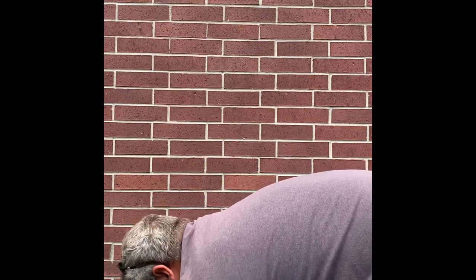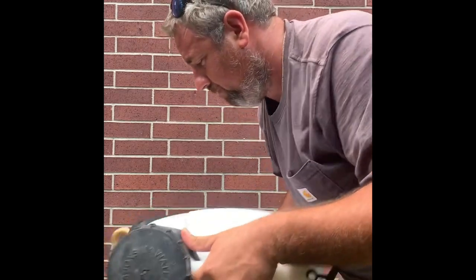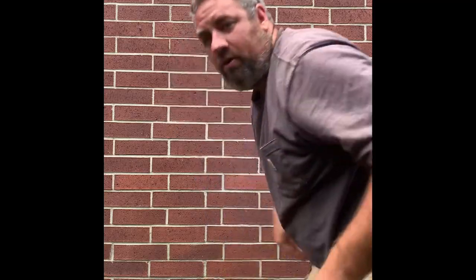After I get the lid on, I like to take the sprayer and turn it kind of upside down and really really shake it up to mix it. Now we're ready to start spraying.